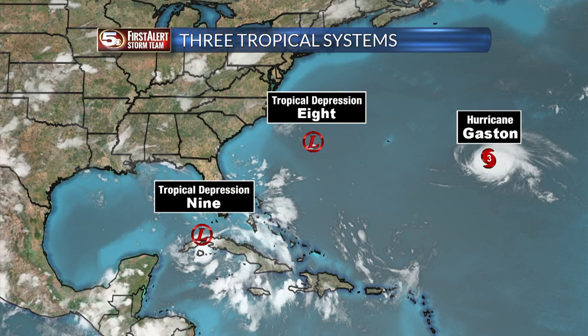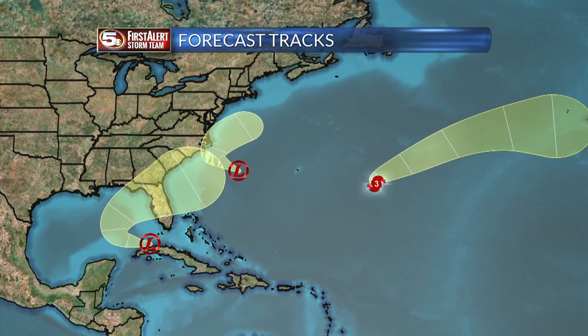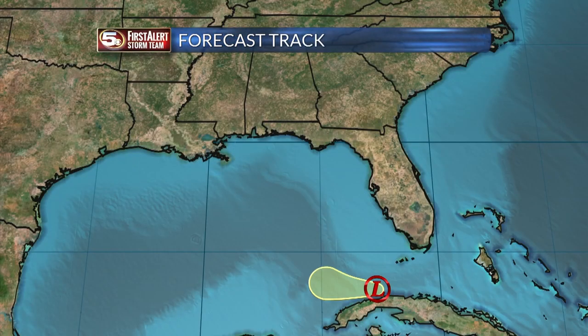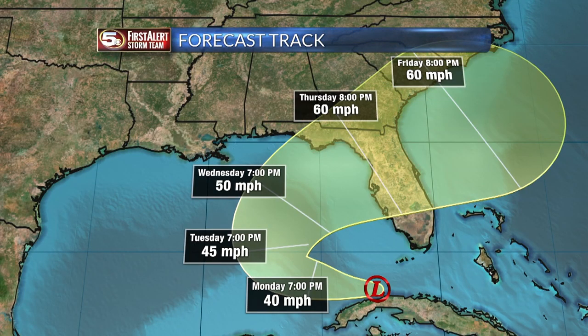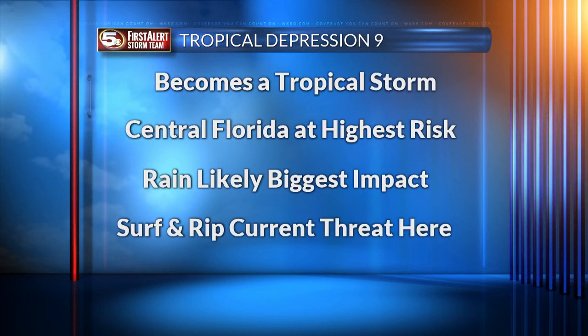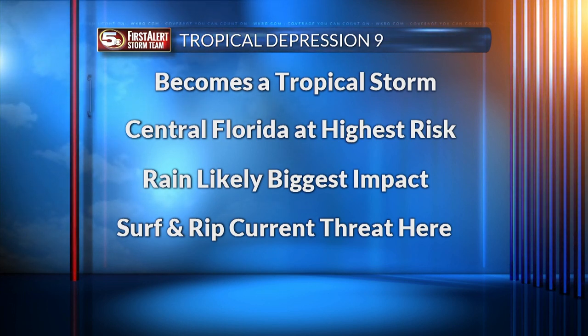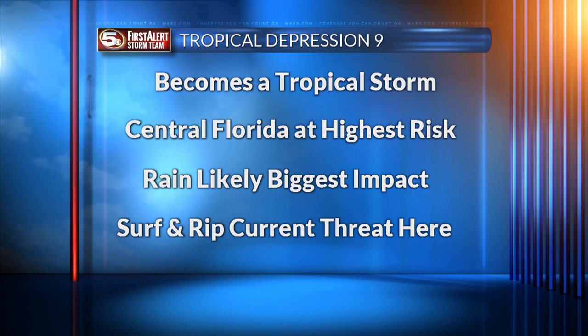There are actually three systems out there. Tropical Depression No. 8 is bothering the Carolinas. Gaston isn't bothering anyone. Looking at all three forecast cones, the two depressions first go west and then curve to the east — and that's going to be the thing that still worries people here. Tropical Depression No. 9 will likely become a tropical storm mid-week and at some point make a hook. Our News 5 area is not in the forecast cone right now, but that cone could change day by day. The main message: central Florida and north Florida are looking out for the threat of very heavy rain. For us, the only near-term threat is rip currents and dangerous surf.